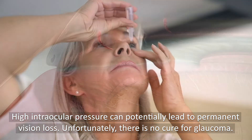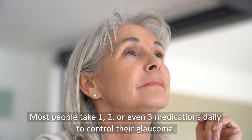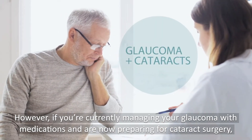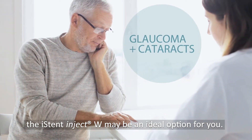Unfortunately, there is no cure for glaucoma. Most people take one, two, or even three medications daily to control their glaucoma. However, if you're currently managing your glaucoma with medications and are now preparing for cataract surgery, the iStent Inject W may be an ideal option for you.